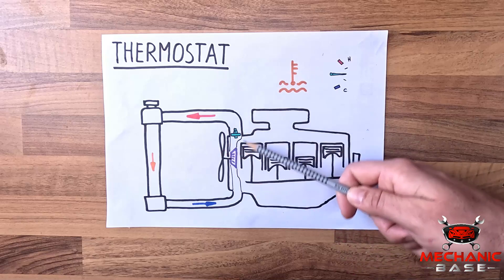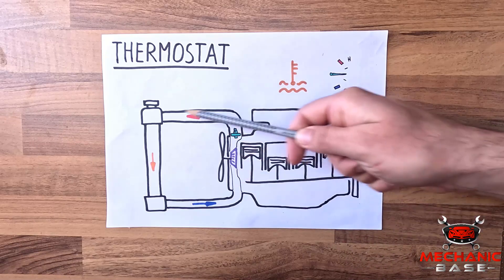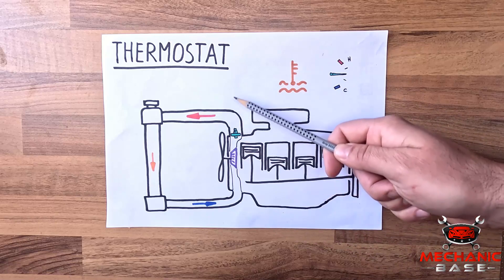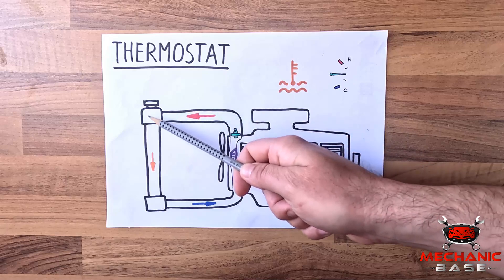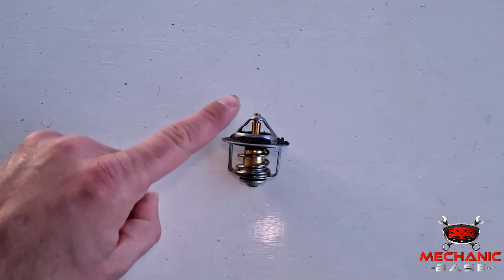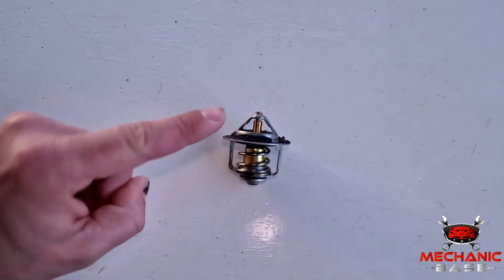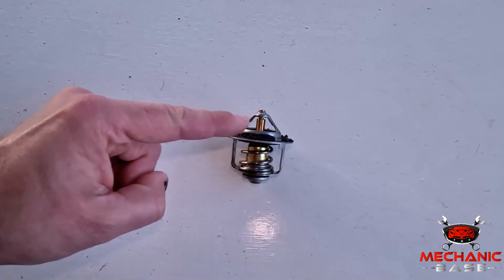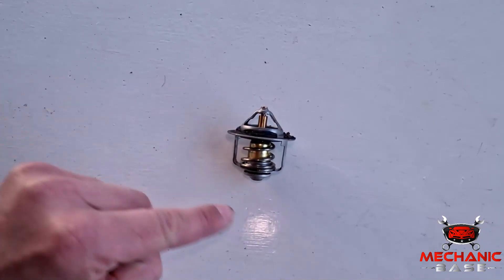When the engine is cold, its thermostat is fully closed, which prevents the coolant from going towards the radiator. But as it warms up, the thermostat gradually opens up. When this happens, the coolant starts flowing through the radiator and gets cooled down. From a mechanical point of view, the thermostat is effectively a valve that opens up at a preset temperature. For decades, its operation was controlled with a wax element, which expands or contracts depending on how hot the coolant around it is.